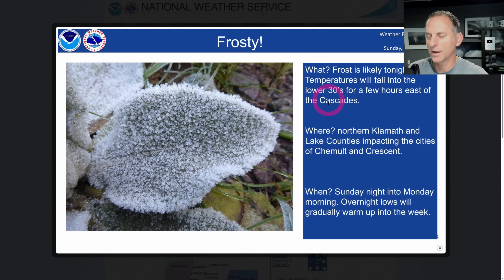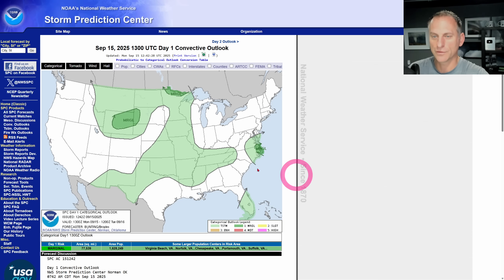Also kind of an interesting look into fall as we start to change the seasons. Medford, Oregon is talking about some areas — it's northern Klamath County. It's just a nice little highlight of what's coming as we go through the fall season. Some overnight lows are getting a bit chilly for this time of year.